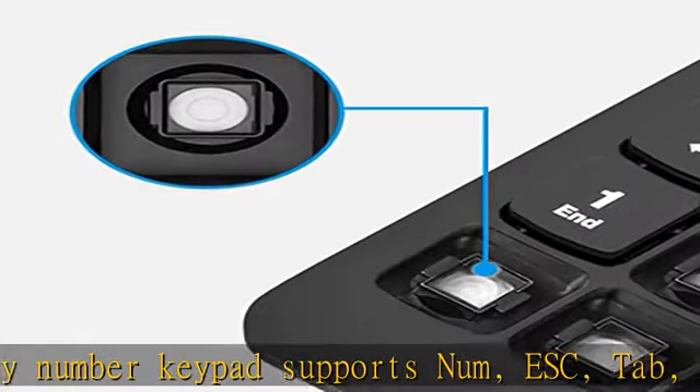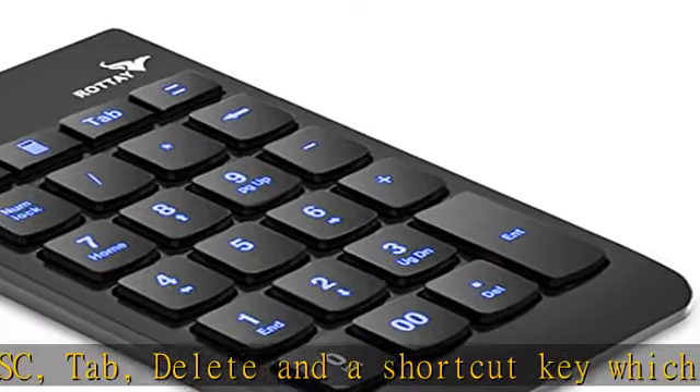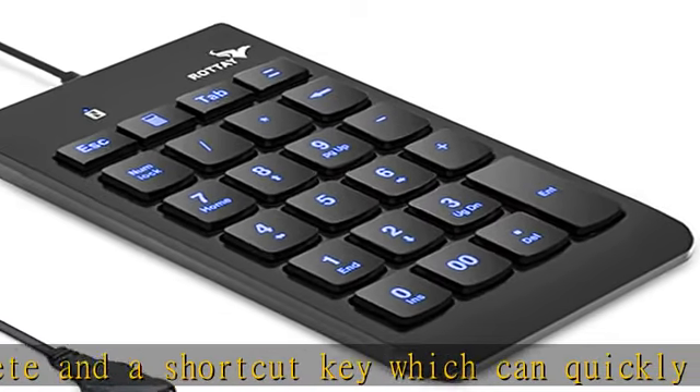Blue backlit with 3 backlight modes: full lighting, breathing, and lights off. Changed by pressing ESC, it makes it easy to find exactly the keys you need when you are working in dimly lit rooms.